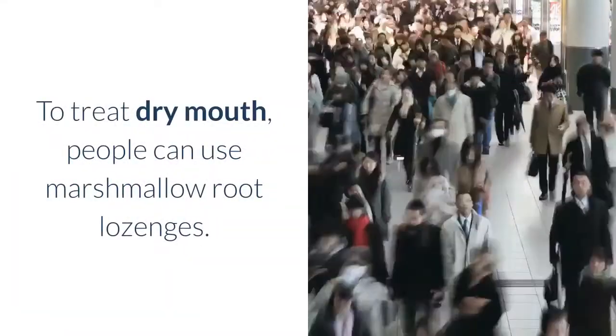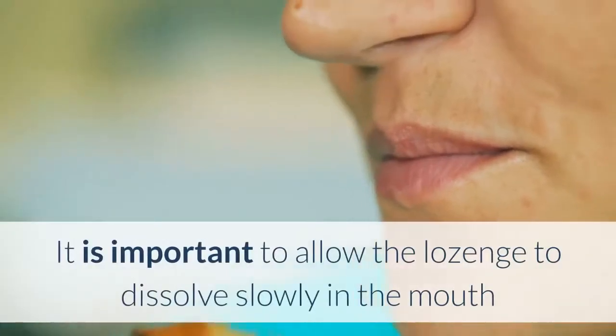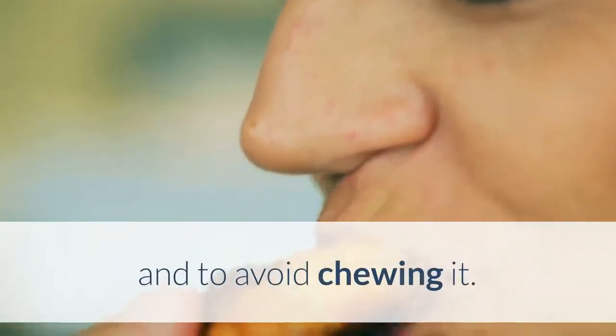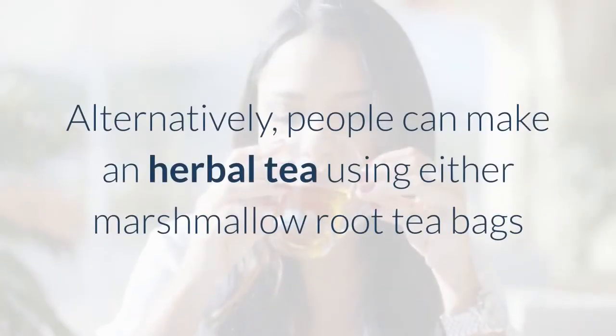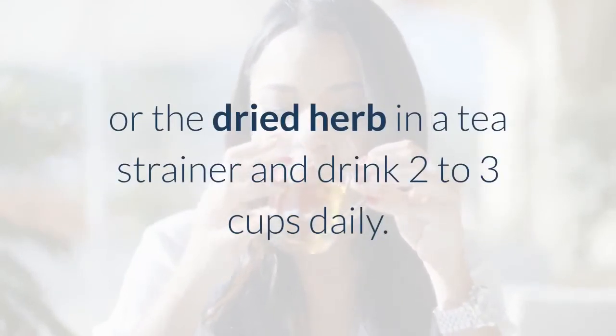To treat dry mouth, people can use marshmallow root lozenges. It is important to allow the lozenge to dissolve slowly in the mouth and to avoid chewing it. Alternatively, people can make an herbal tea using either marshmallow root tea bags or the dried herb in a tea strainer, and drink two to three cups daily.